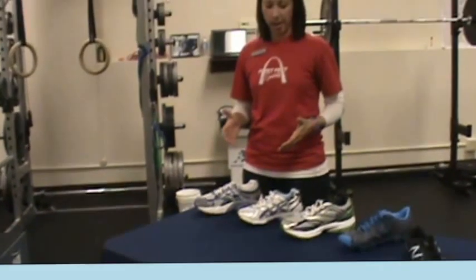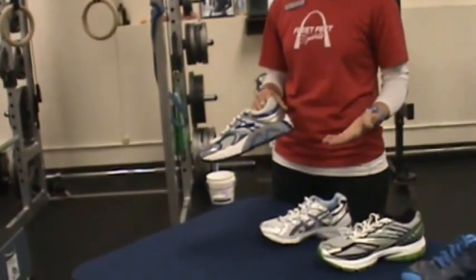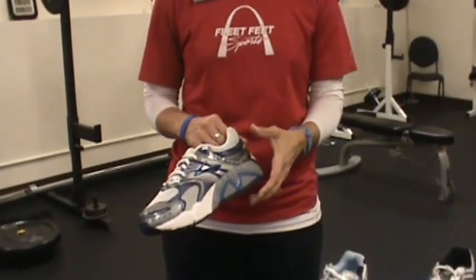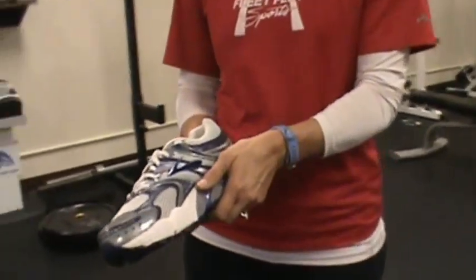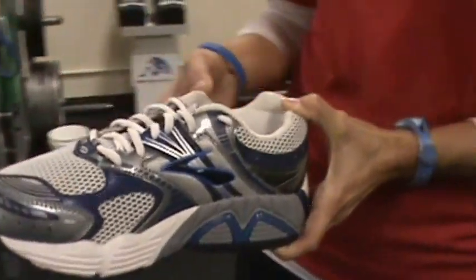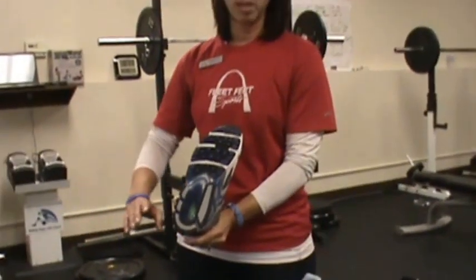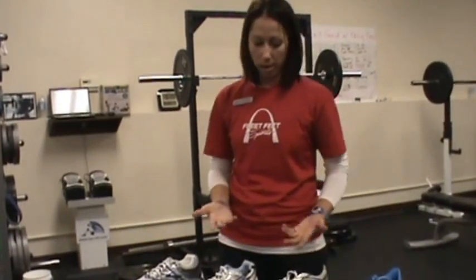The motion control shoe is for the person who tends to have extreme overpronation — the foot really rolls to the inside. They tend to get aches and pains up through the ankles, knees, hips, and lower back. This shoe offers an extreme amount of support to the inside as well as lateral support, so you pretty much rebuild the base underneath the person so they have a flatter base to work with.